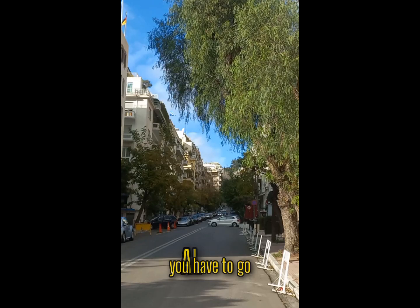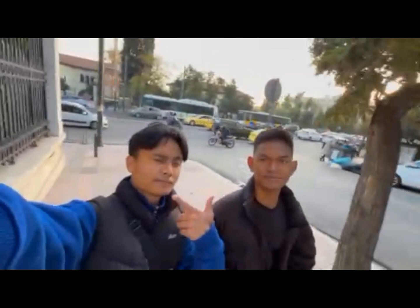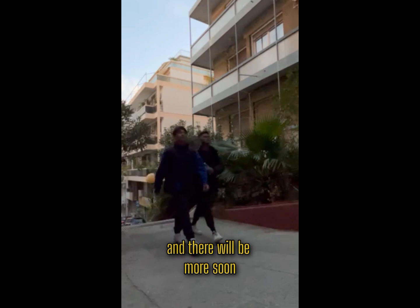To get there, you have to go all the way up there — right there. Let's go! This place is called Kolomaki and the neighborhood here is really nice, quiet and peaceful. Right now we have reached our first staircase and there will be more soon.